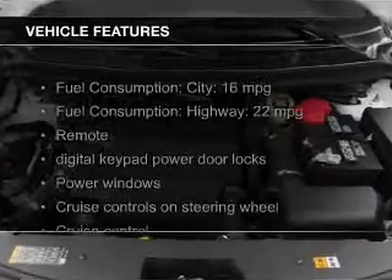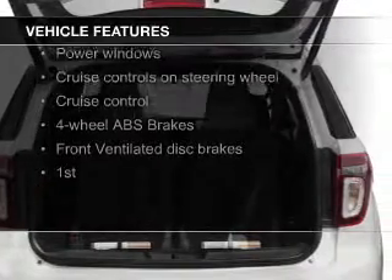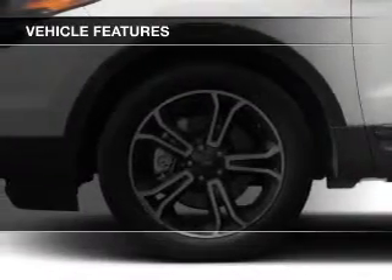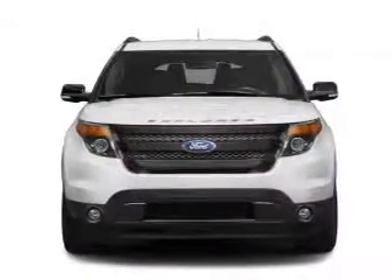The features include a turbocharger, leather seats, heated seats, Bluetooth connectivity, Ford Sync, Sirius XM satellite radio, digital audio input, a premium sound system, and premium rims.